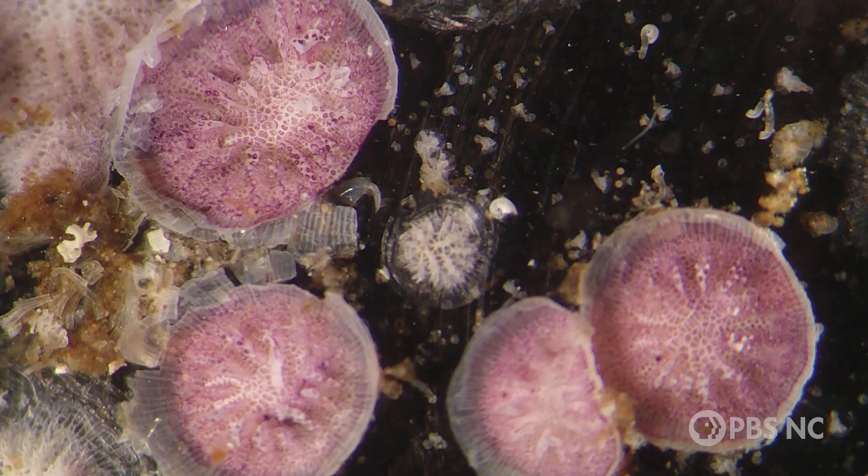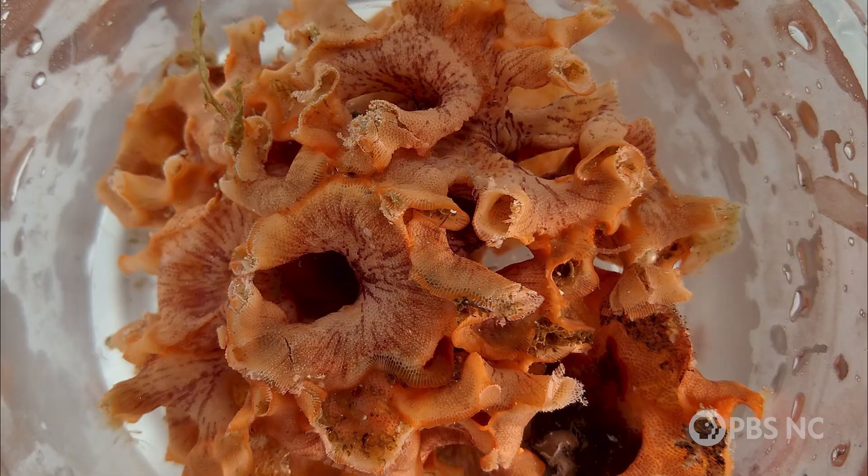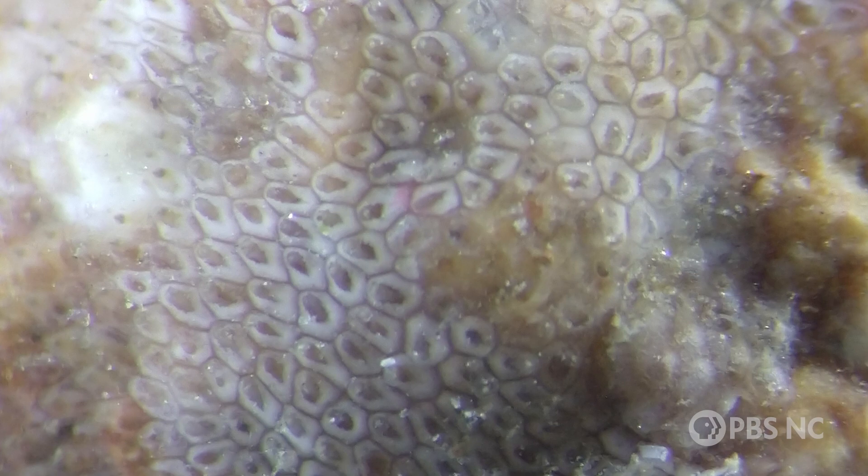There are more than 6,000 described bryozoan species, and scientists, including Megan, find more all of the time. But we don't know much about them, or the role they play in ecosystems. But according to Megan, they exist, so we should know about them.